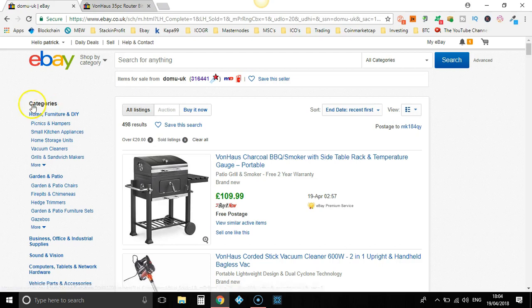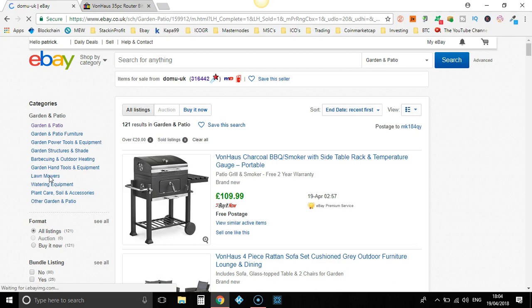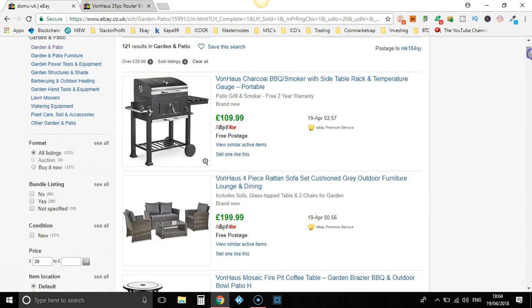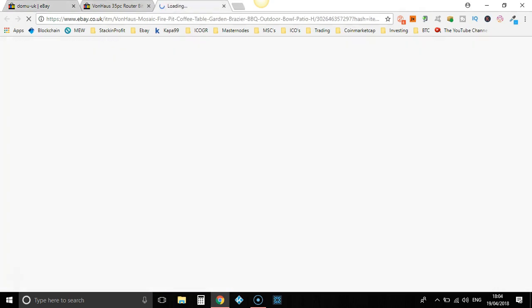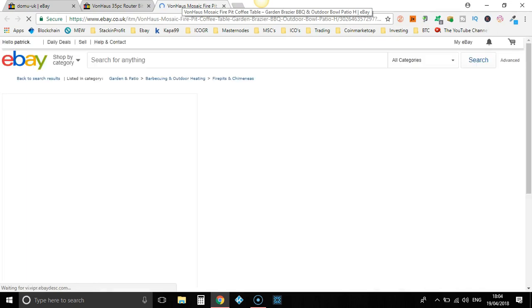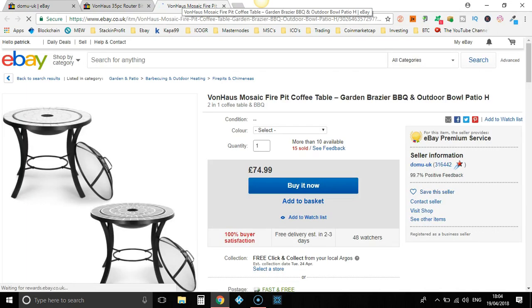Garden and patio sell well, and so does home. Let's go to garden and patio. As you can see, 121 results that we could potentially go through and sell ourselves. £74.99 — they do look really nice. Let's see how many they've sold. Ideally, you want to find items that have sold at least twice in a month — even better four and above, or seven and above. As you can see, they've sold 15.